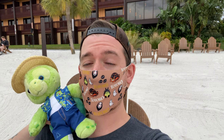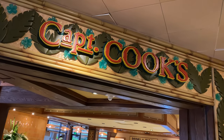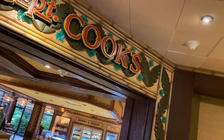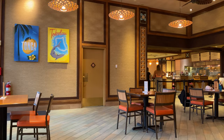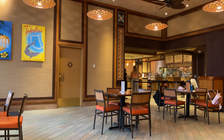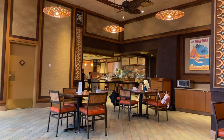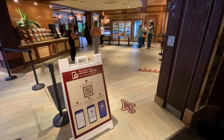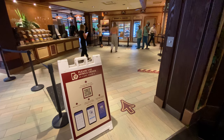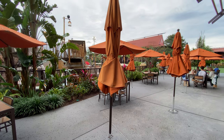We just had food at Captain Cook's. Some quick information before we tell you about that — it is one of those places right now that is mobile order only, one of those quick service locations. You're going to need to either have the app installed on your phone or scan the little QR code at the front of the restaurant. I find the app to be much easier, so I would highly recommend you just have the My Disney Experience app ready to go.